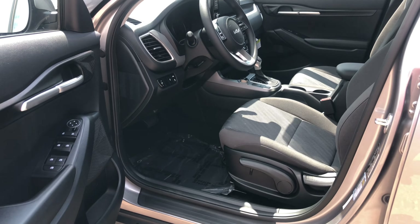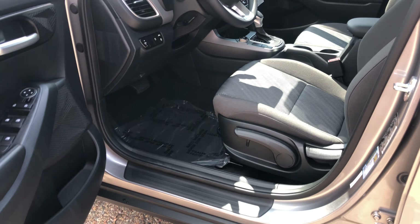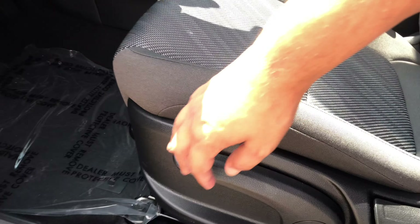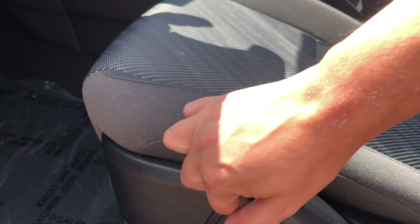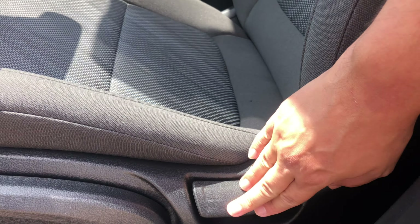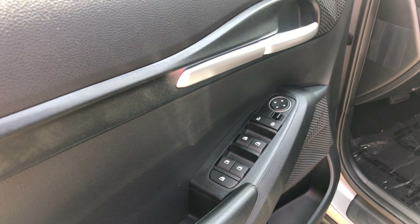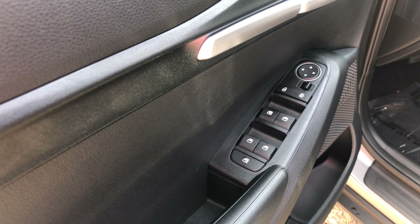Again, this is a base model — the LX — so you do not have any sort of power seat. You do have the manual pump to raise your seat up or down. Then you have your seatback adjusters and the bar to move you forward and backward. On the door you have your window controls, your locks, your mirror controls, and your window locks.